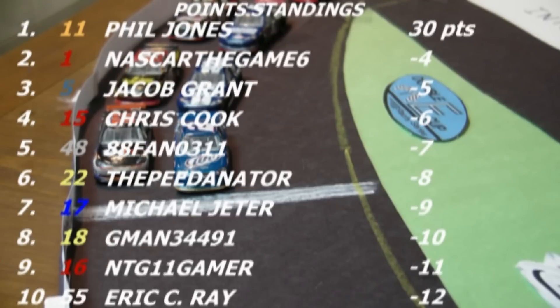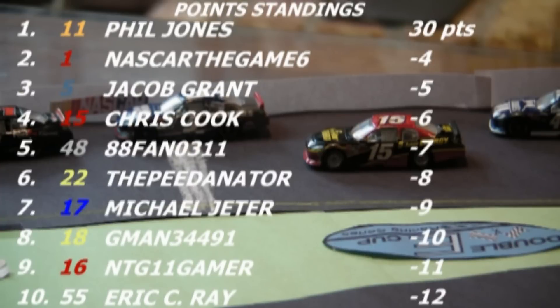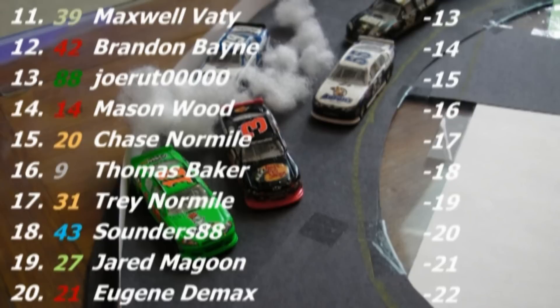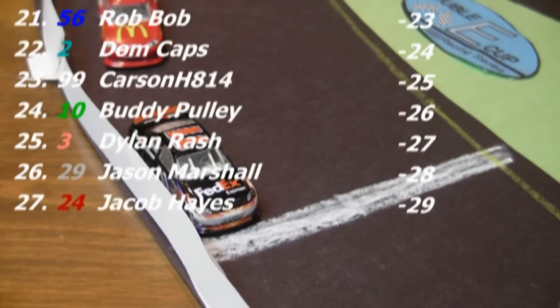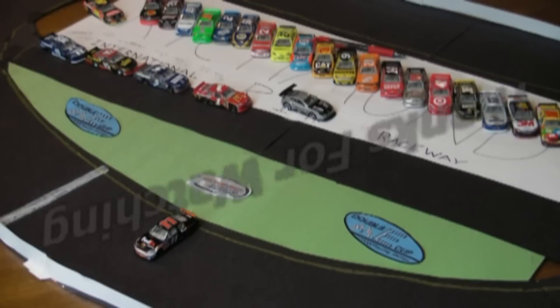Here are the point standings — it's close, but Phil Jones has a 4-point lead because of the 3 bonus points he gets for winning. It's so early in the season, and though it was a tough start for some of these guys, there are so many more races left to go. Plenty of time for people to catch up, especially the bottom 7 who were involved in the wrecks today — they can definitely recover from this.